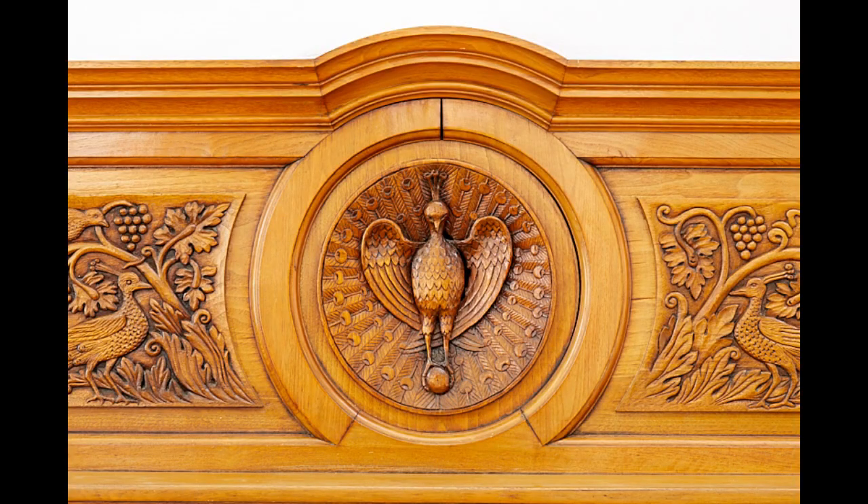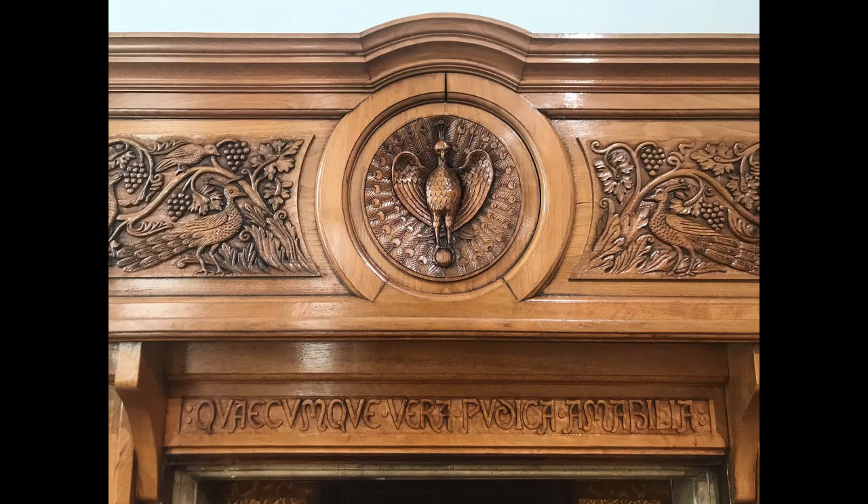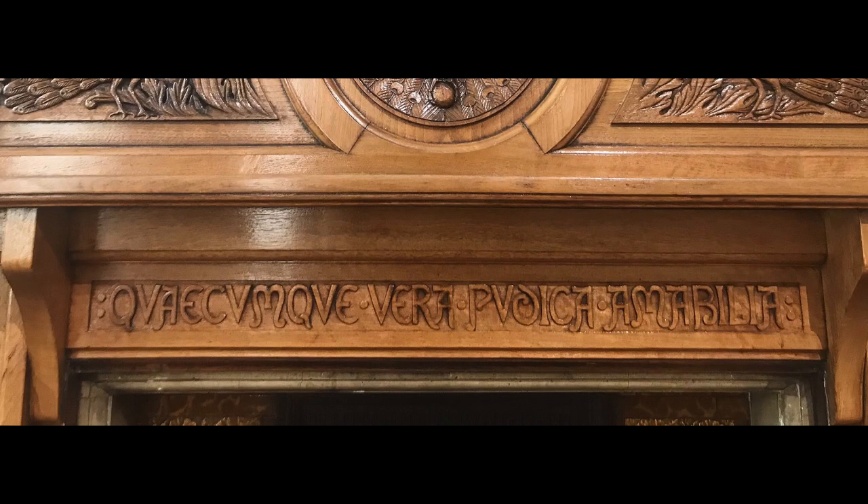Fireplaces during the Victorian era weren't just functional pieces of furniture — they were also quite fashionable, and this one is no exception. You can see an expertly carved peacock, which is a Christian symbol of immortality. Further Christian inspiration can be seen in the Latin inscription on the fireplace, which translates as 'whatever is true, pure and lovely.'